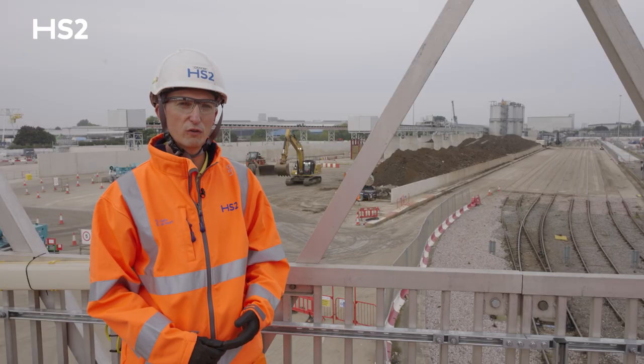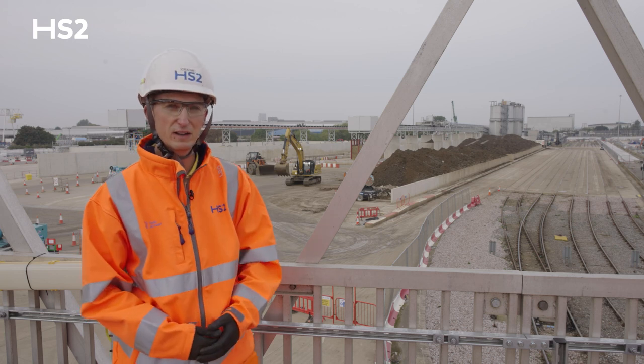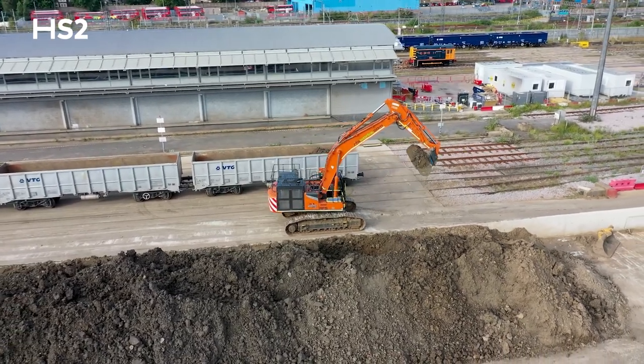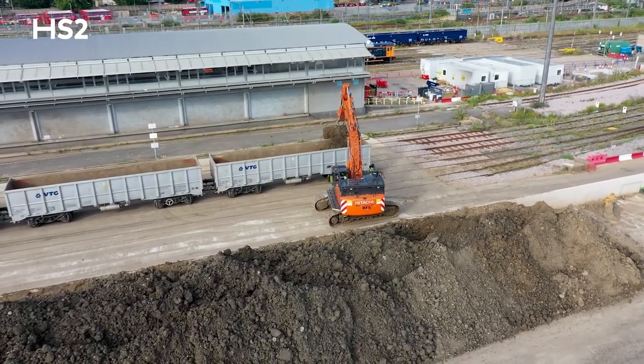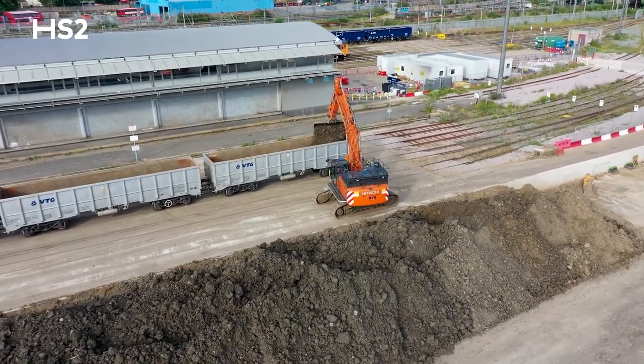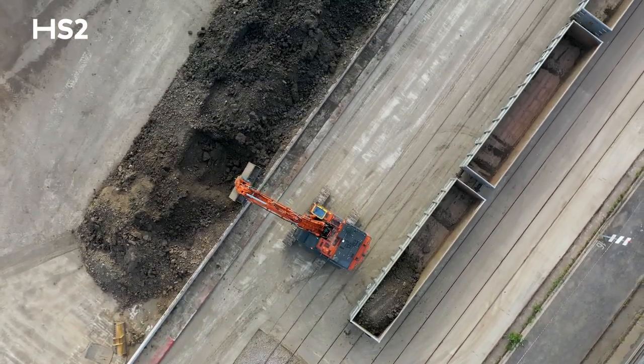As the material comes off the conveyor belts, it lands within our inert stockpile area here. The material is then managed by our material handling team who transfer the material from the stockpile into the rail wagons for onward transport to disposal points. We have three strategic disposal points.